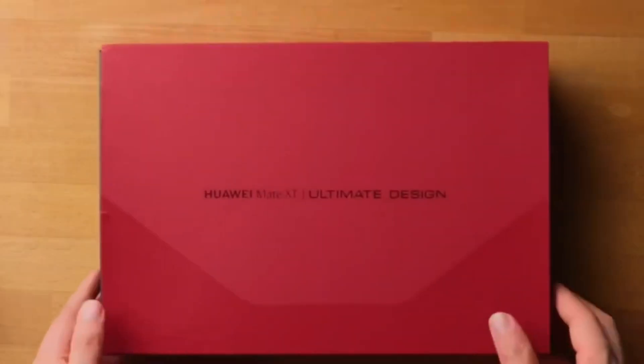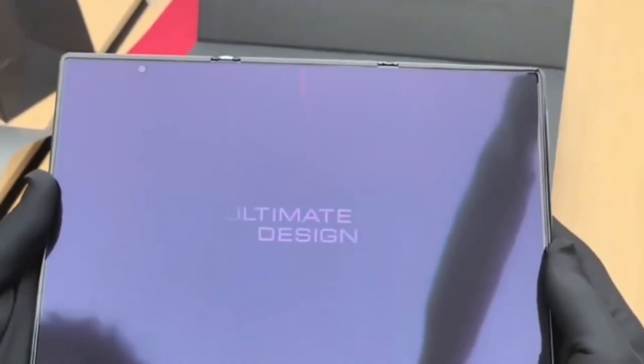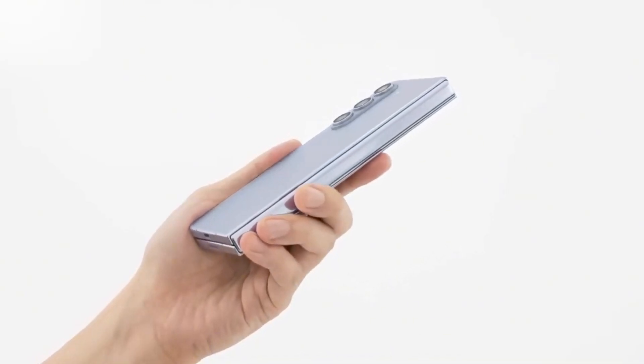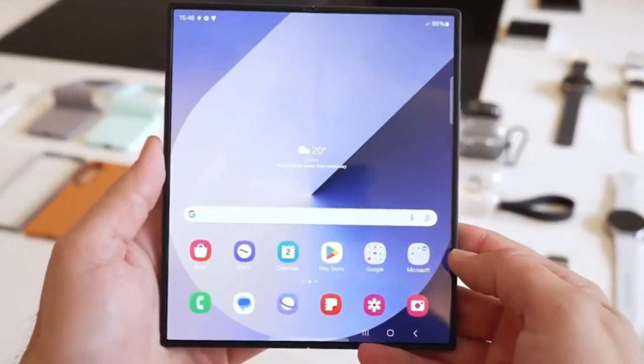Unlike the Mate XT, which uses a single 10.2-inch panel that folds both inward and outward, Samsung is reportedly opting for a different approach. The Galaxy G Fold is said to feature two separate panels, folding inward twice to fully enclose the main screen when not in use. This should provide better protection against external damage, making it a more durable device overall.